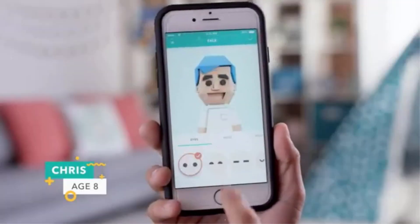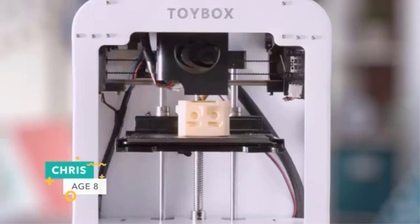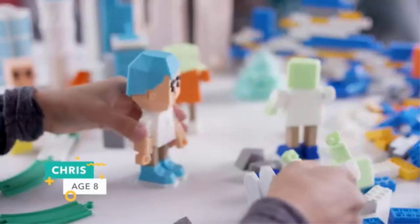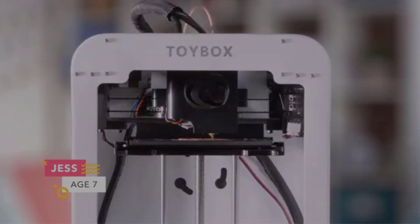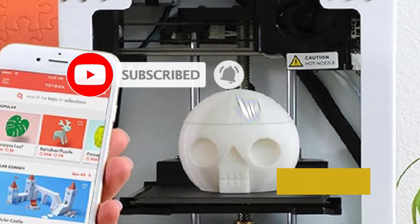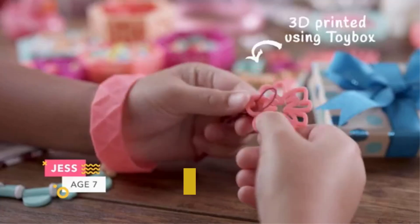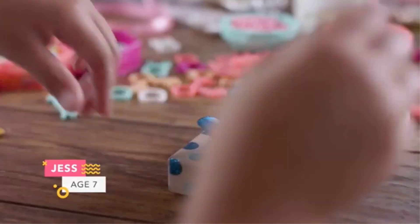The printer also features a removable bed, making it easy to remove prints without damaging them. This practical feature simplifies cleaning and helps maintain the printer's durability. A standout feature of the Toybox 3D Printer is its access to a digital catalog of over 500 toy designs. This library offers a wide variety of downloadable models, ranging from action figures to educational tools, ensuring children have plenty of options to spark their creativity. Regularly updated and completely free, the catalog keeps kids engaged with fresh content.